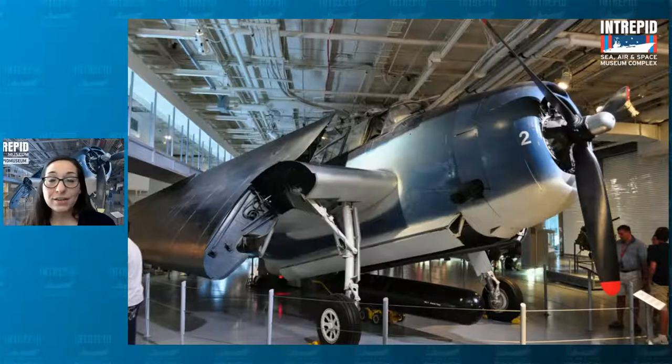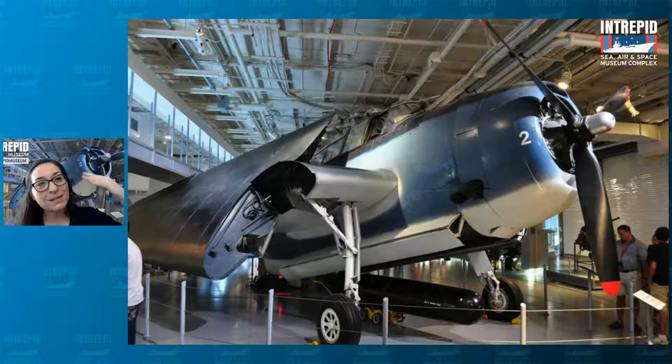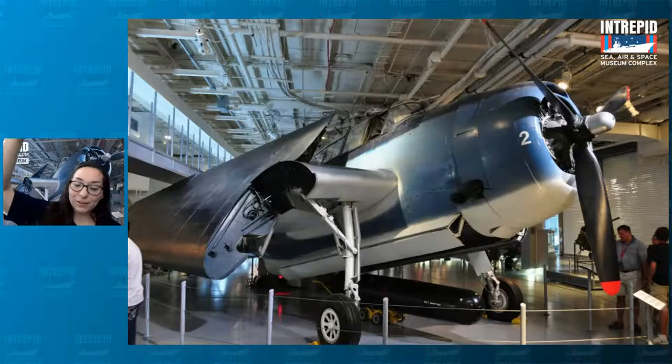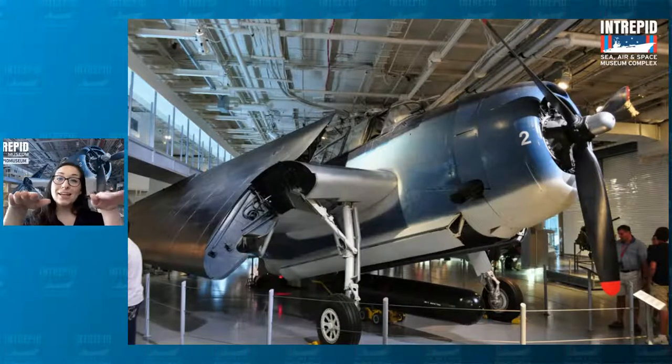Other planes during this time period also used this coloration. You'll notice there are three different colors — the dark color on top, the lighter blue in the center, and the white on the bottom. This type of camouflage is called countershade camouflage — it allows the plane to blend in with the ocean or the sky depending on where you were looking at it. If you're on a ship looking up, you see the white underbelly blending in with the clouds. Flying above it looking down, you see the dark blue blending with the ocean. Alongside it, the midshade blue blends with the sky.